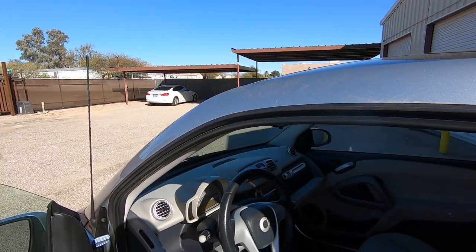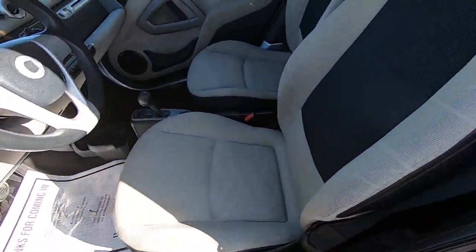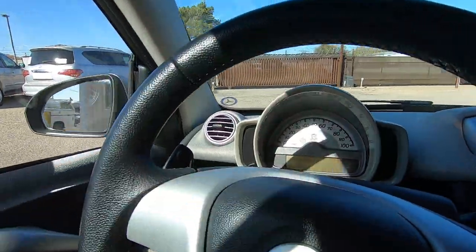This wind is unreal today. Seats, carpet — I'm surprised how roomy it is.